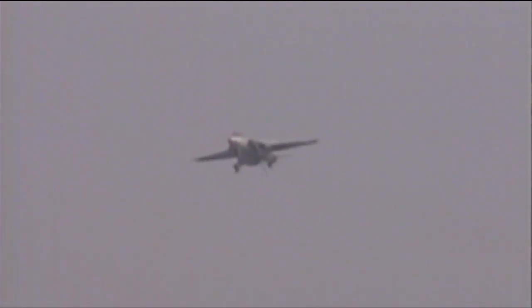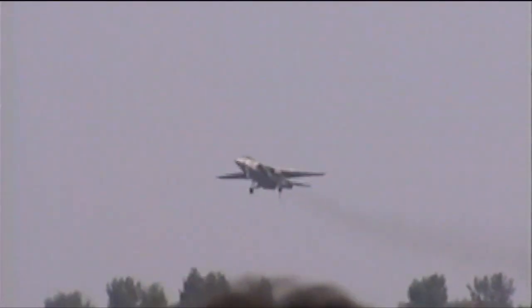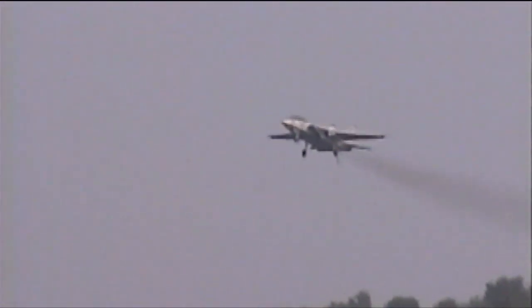Now approaching center point, Captain Snodgrass will take a simulated wave-off. He will select Zone 5 afterburner and accelerate away from the deck, performing a tight reversal and re-entering the show line from your left.